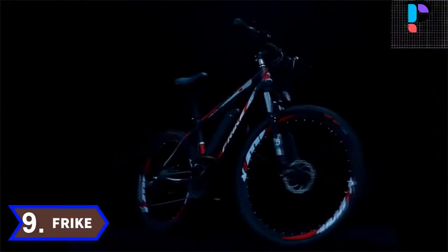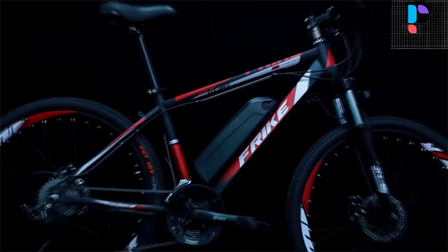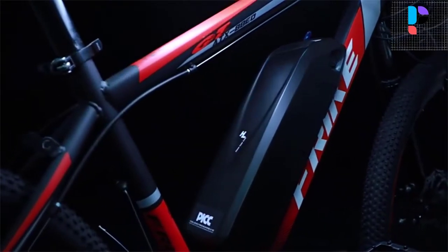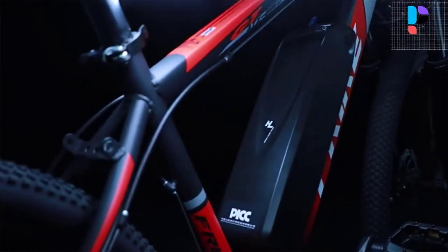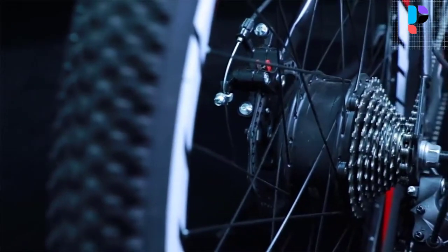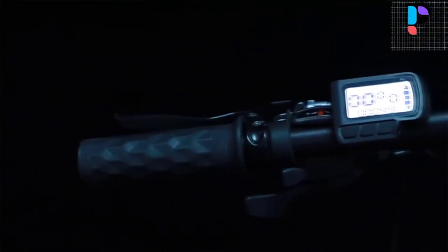Number 9. Brand name: Frike. The 8080 Zero has both electric power and human power support with 3 riding modes. The pure electric mode meets daily commuting, and manpower or electric assist riding lets you enjoy a pleasant ride. Inflatable tires have low resistance and strong grip, which can easily pass through bumpy roads.